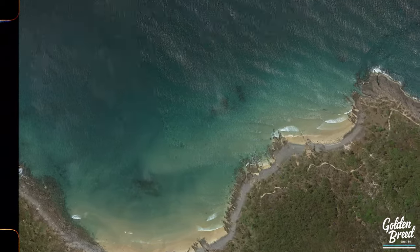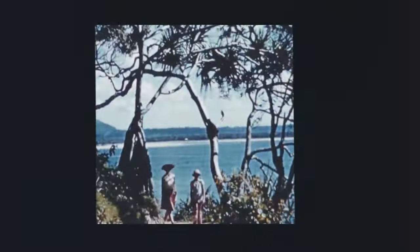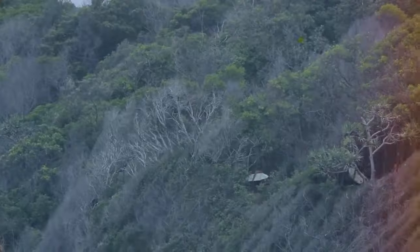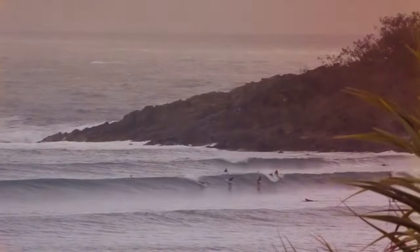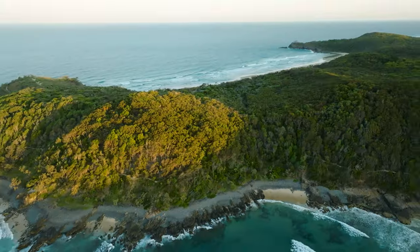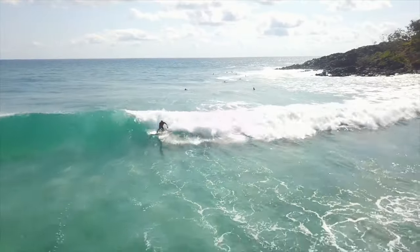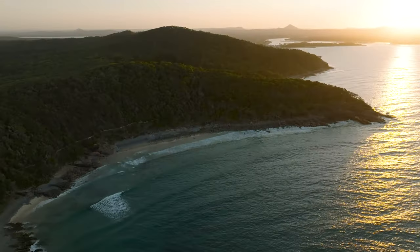Heading on now to Granite Bay. This location often has the biggest waves in town. It's a long walk, which is good because that means the crowds are usually pretty small. We like to keep this spot on the low, especially as locals, so make sure you do the same whenever you come along. The long walk is definitely worth the effort, especially for the views.